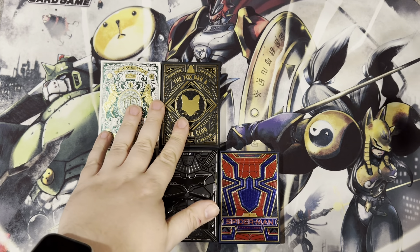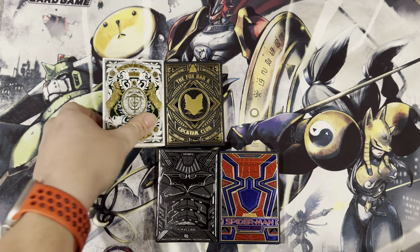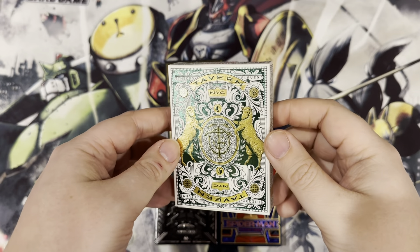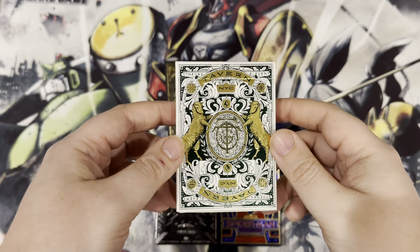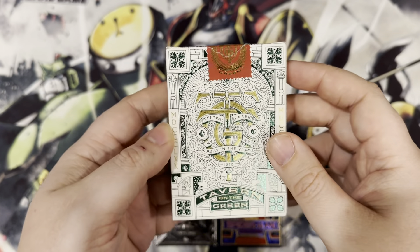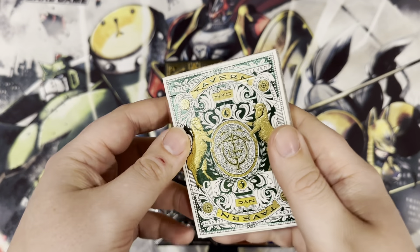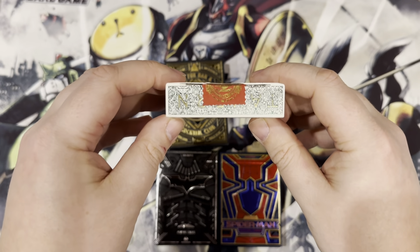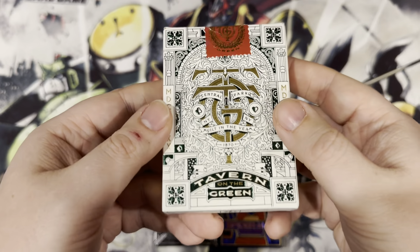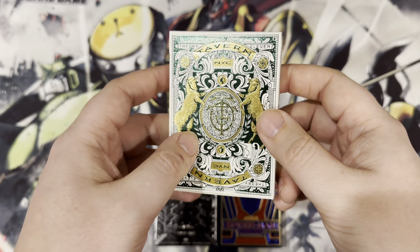A couple of them — these two — as far as I know, you can't get directly through Theory 11. This is the Tavern on the Green, Ivory Edition. This one you can get directly from, I believe, Tavern on the Green's own website, and that's where you can pick these up from. Very, very nice. Theory 11's always really good with their tuck boxes — always really nice embossing and foiling and all that stuff. Just really pretty.